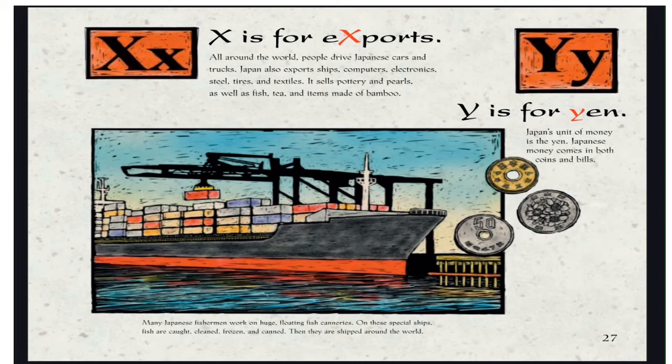X is for Exports. All around the world, people drive Japanese cars and trucks. Japan also exports ships, computers, electronics, steel, tires, and textiles. It sells pottery and pearls, as well as fish, tea, and items made of bamboo.